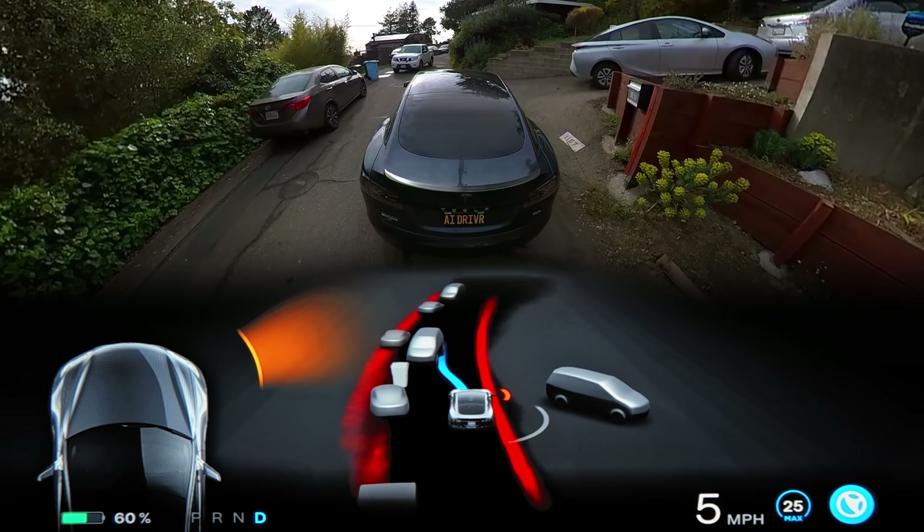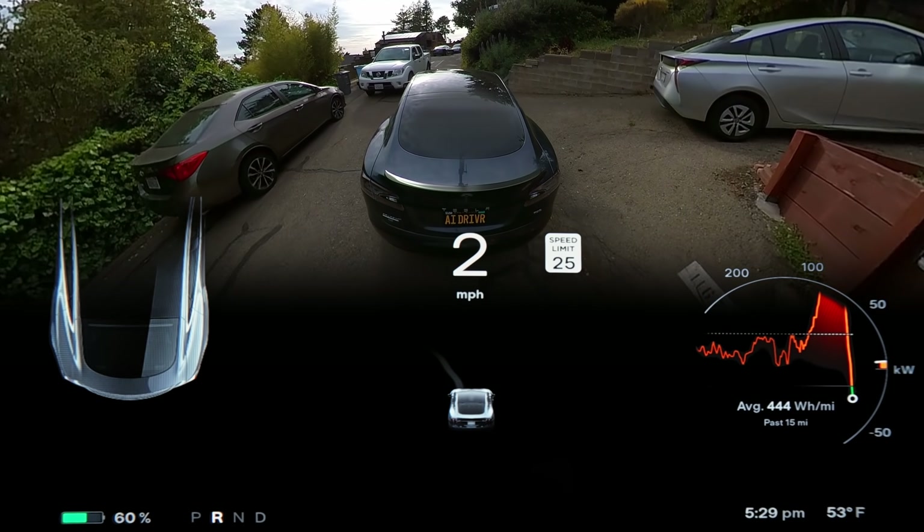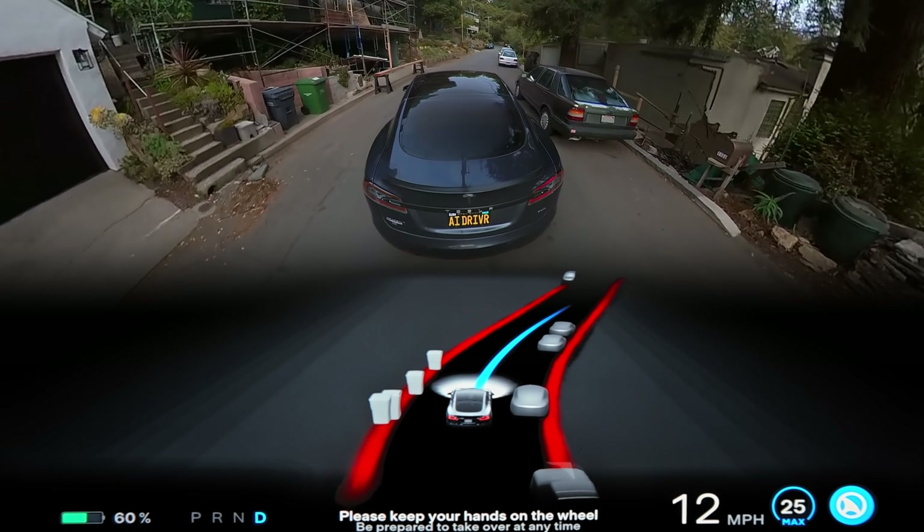It works until it doesn't though, and does require some help — like in this situation where there's no choice but to back up, which is a move that the beta is just not equipped to handle yet.